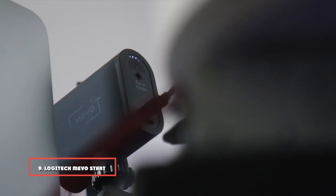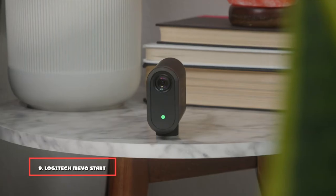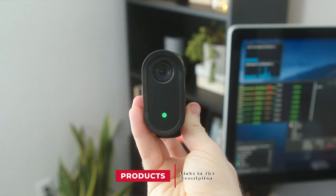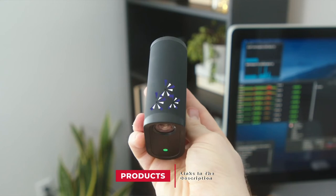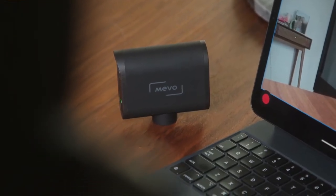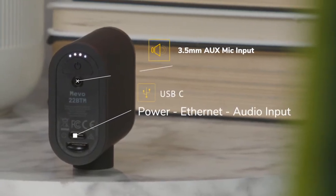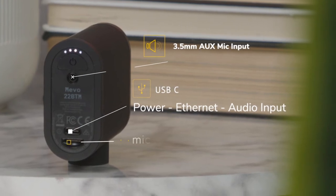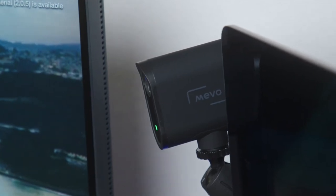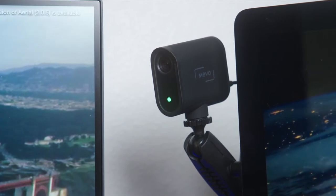Next at number 9 we have the Logitech Mevo Start. You can use the Mevo Start with a smartphone to stream at 1080p to all the major streaming platforms and record a backup to the SD card. It has an 84-degree field of view with digital zoom and 3 internal mics with an extra audio input for an external microphone. It's definitely one of the best all-in-one streaming camera options if you have the budget. With the Mevo app dedicated to iOS and Android, you can control the camera via Bluetooth or Wi-Fi, move the zoom, and see a preview that shows you the audio input. It also has face detection that lets you switch from one person to another for a more dynamic stream.